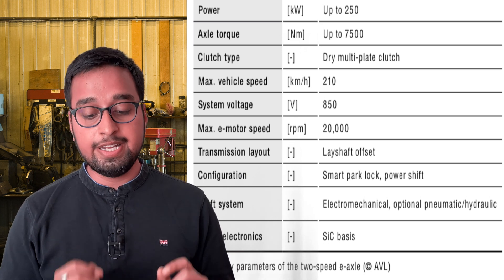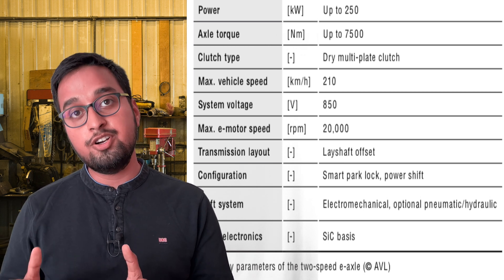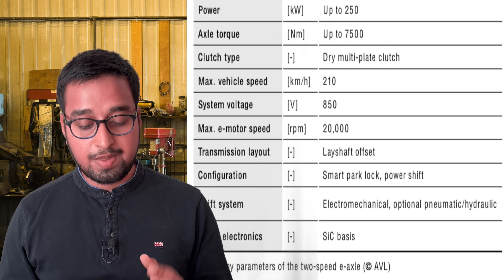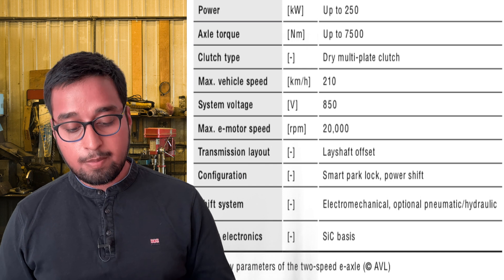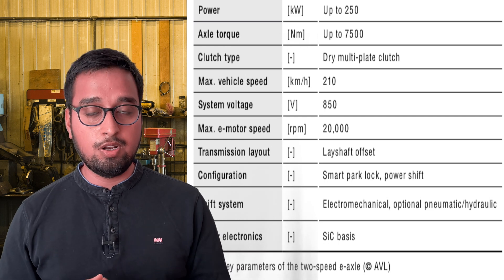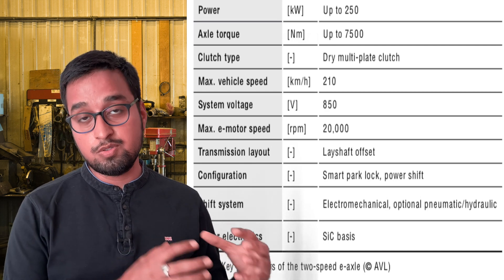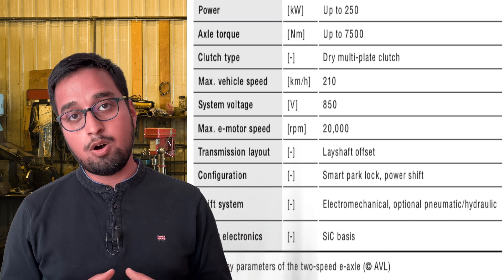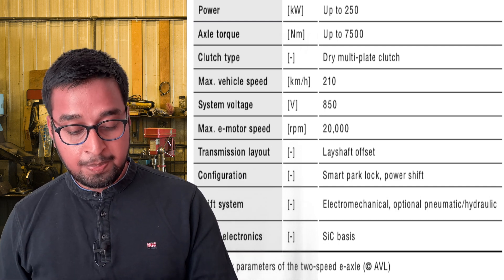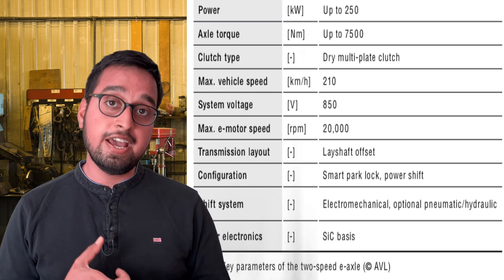First, they are using an 800-volt e-drive system — a high-voltage system that helps reduce the weight of conducting material and the overall size of the system. Second is an inverter with silicon carbide (SiC) technology, which improves efficiency and runs cooler at higher temperatures over long operation. Third is a high-speed e-motor, which helps improve both the torque and speed required for SUV and LMV vehicles.